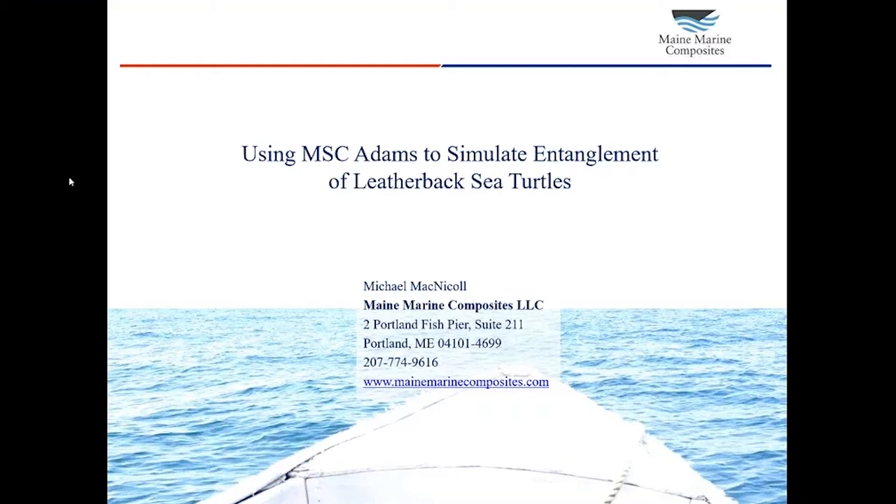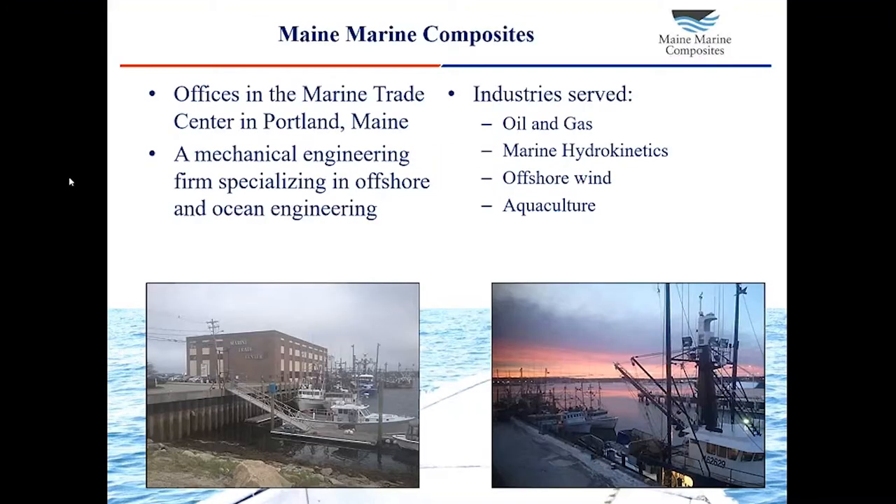This project was a rare foray for our company into the world of marine biology. We usually operate more in the mechanical engineering and ocean engineering worlds. But this was a project to study and to simulate how leatherback sea turtles become entangled in mooring equipment. It was a project that we did using MSC Adams primarily, which we submitted last year to MSC's Simulating Reality Contest, which is how we ended up here giving this webinar. So before I start talking about turtles, I want to talk a little bit about Maine Marine Composites, who we are, what we do.